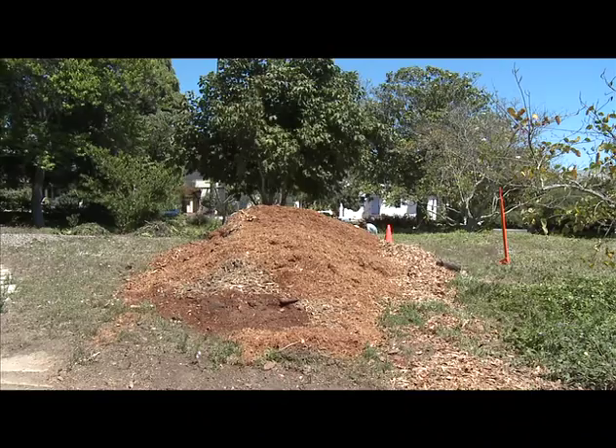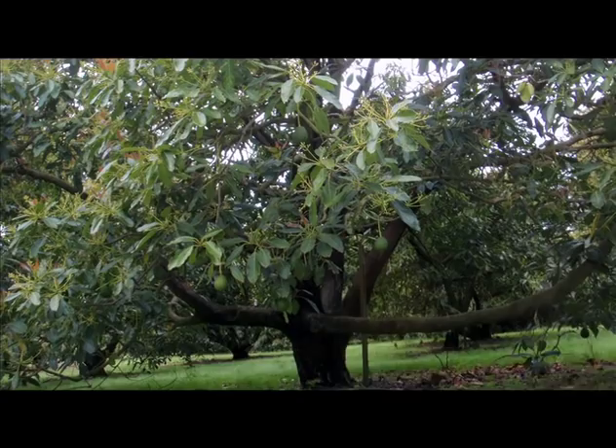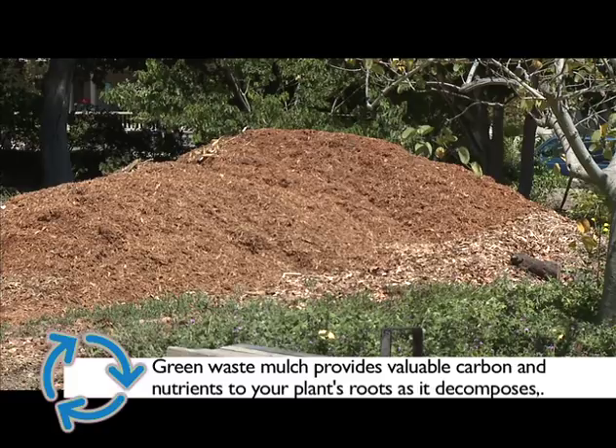Avocado orchards know the benefits of mulching, and mulch is a great addition to most gardens. Applied thickly enough, it keeps water in the soil, keeps soil from getting too hot or too cold, and reduces weed growth. Mulch can also be used to line paths and stop erosion on slopes. As green waste mulch slowly decomposes, it provides valuable carbon and nutrients to your plant's roots. Green waste recycling is the unsung hero of the recycling movement. Locally, each year 85,000 tons of material is kept from being buried by green waste recycling, and the local mulch benefits our community's gardens and agriculture.